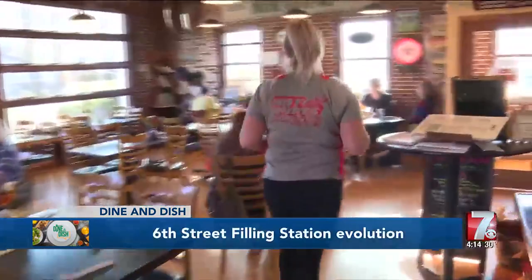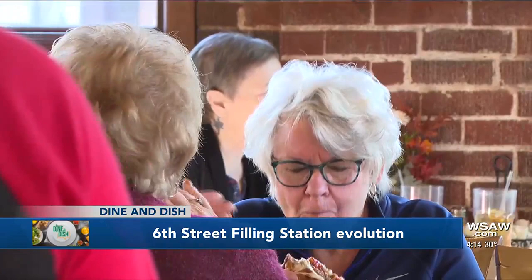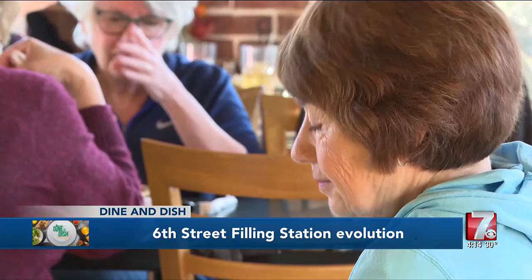Jamie says working in hospitality has been her lifelong dream — something she's always loved to do, having worked in a restaurant her entire life. The 6th Street Filling Station gave her the green light at just the right time. It was a big year for her: she turned 30, got married, and their dad passed away pretty quickly. The opportunity popped up really quickly, and it was a sign that she and her brother took from their dad that they were going to be all right.